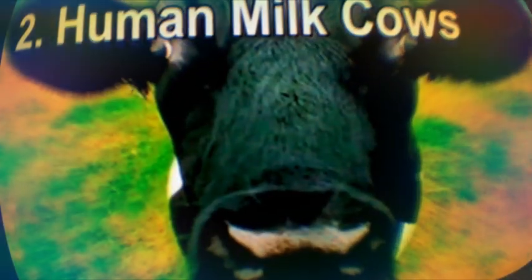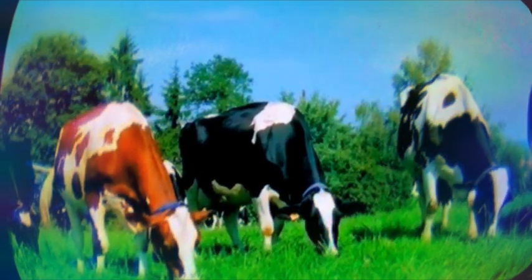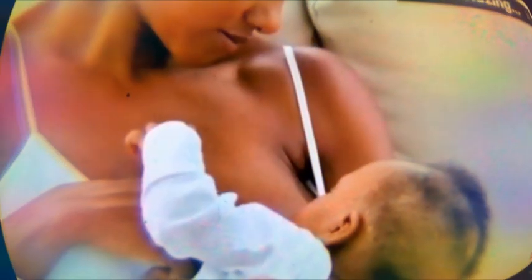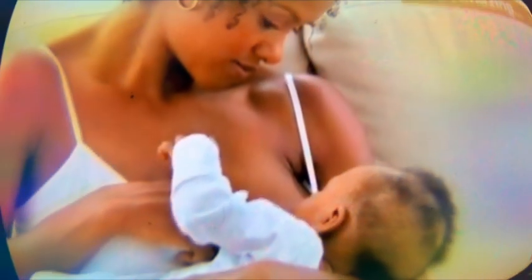Number two, cows that produce human milk. Babies could be fed on human milk produced by cows in the wake of the latest genetic modifications. Scientists have created cattle that have been given human genes to make their milk contain the same nutrients and fat content as breast milk. However, human milk differs from cow's milk in several important ways. It contains high quantities of nutrients beneficial to the baby's growth and also special immune system antibodies that are specific to that mother and baby, which could never be replicated using this method.